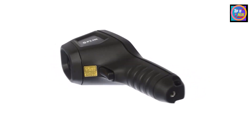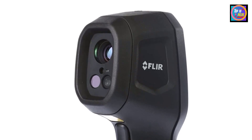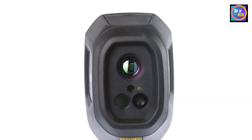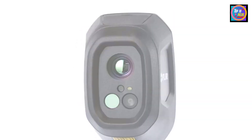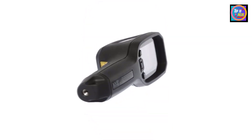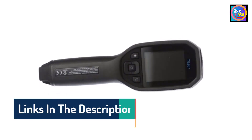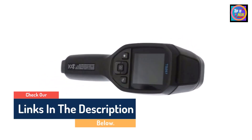Hello guys, today in this video we are going to help you find out the best thermal cameras on the market. I made this list based on my personal opinion, and I tried to list them based on their quality, durability, customer reviews, and more. If you want to see their price and find out more information about them, you can check our links in the description below.